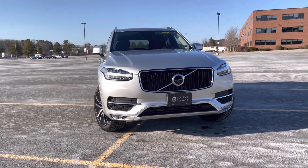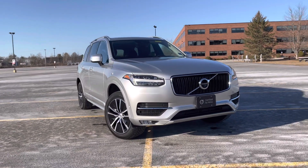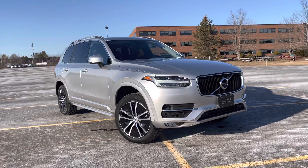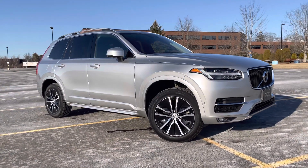It has the advanced package, so you get that 360-degree camera and pilot assist with adaptive cruise control. Check out those impressive 19-inch wheels — I really like those.